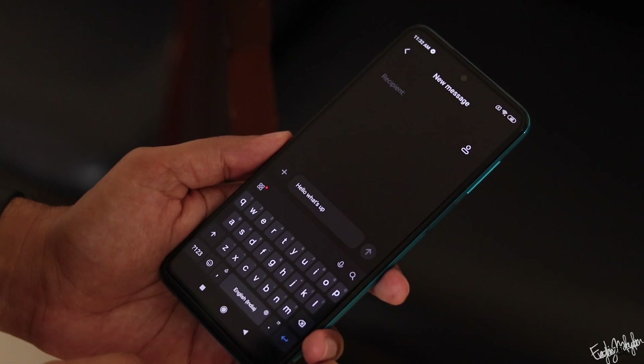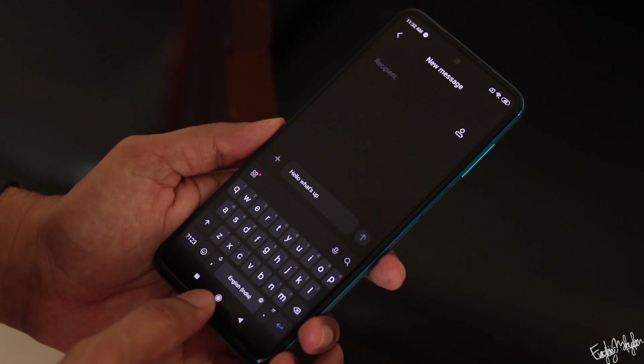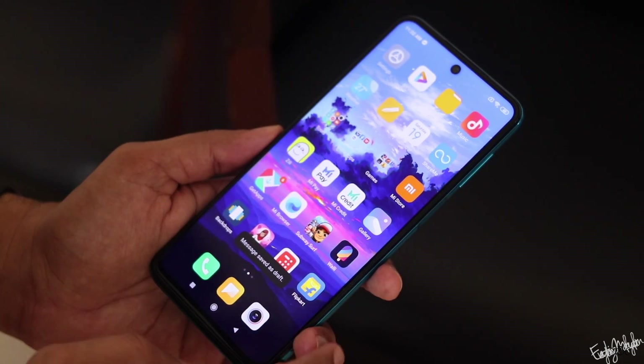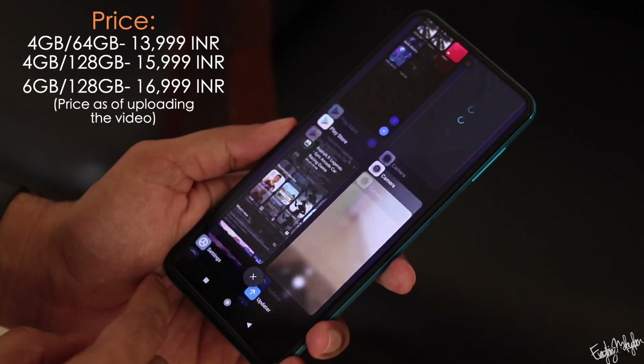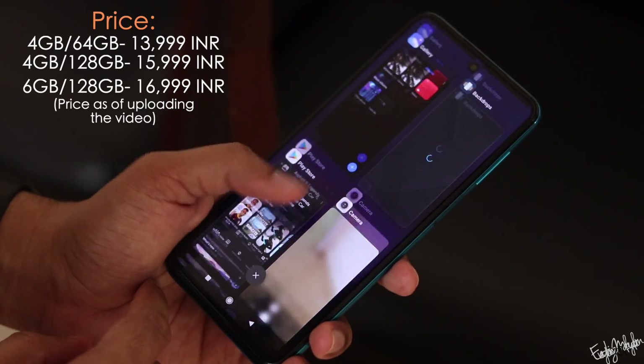If we look at the price, there are 3 variants of this phone. We tested the variant with 4GB RAM and 64GB storage. The price on Amazon is now 14,000.